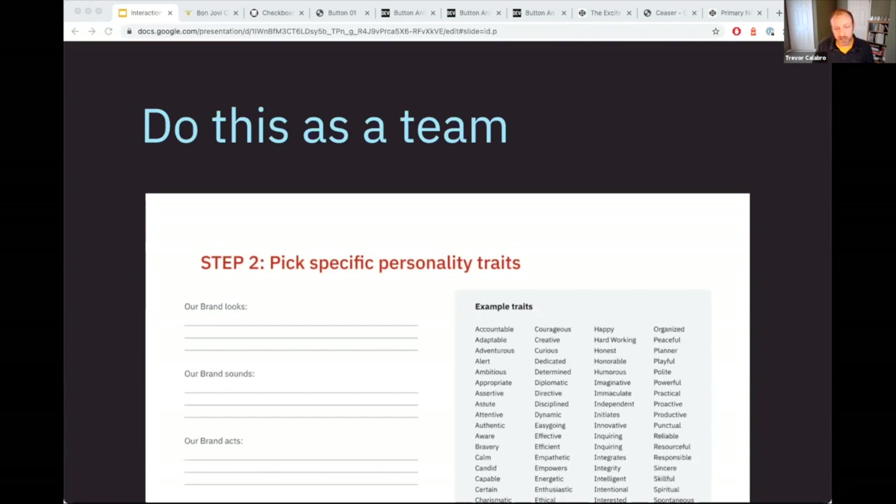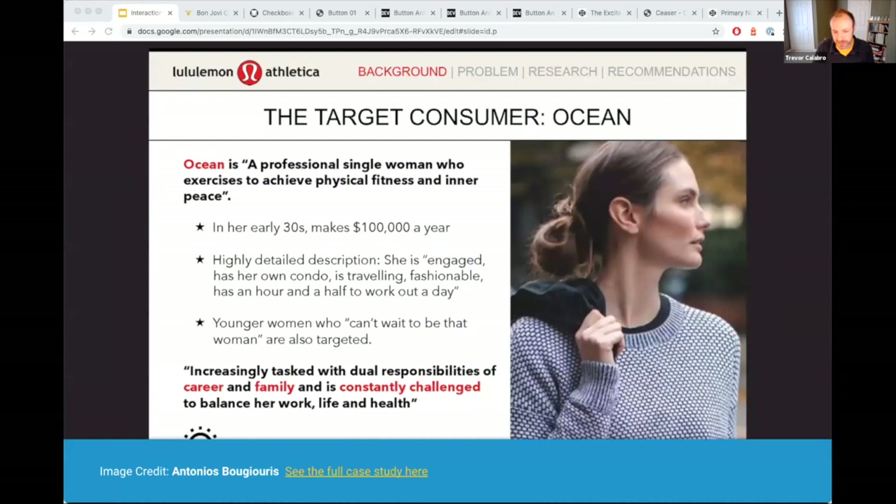How does this look in the real world? I'm going to use the example of Lululemon. They're famous for having a customer persona called Ocean. They've boiled all of their research down into one target customer called Ocean — there's a male and a female, and Ocean is the female, by far the primary. This is not the same as a brand persona, but I wanted to use this as an example. Lululemon is the best example because they haven't fragmented their target customers into multiple different personas — they only use this one. This is kind of exactly what you would want to do with your brand.